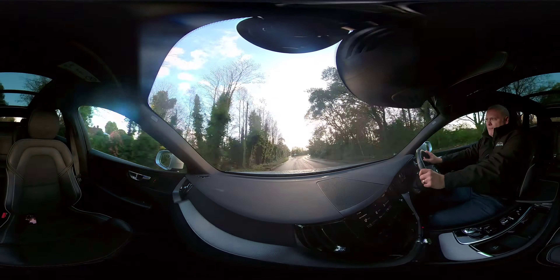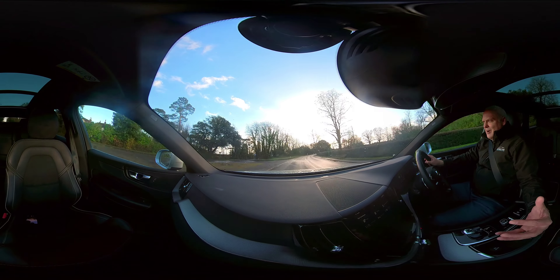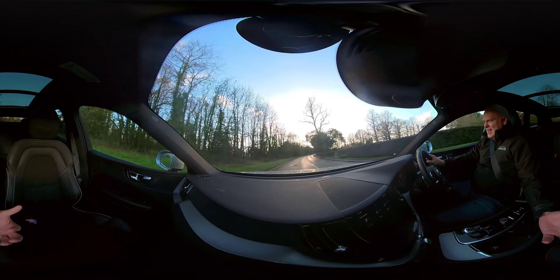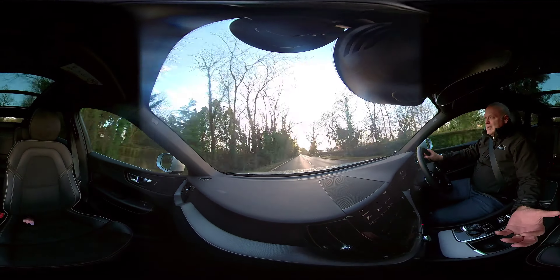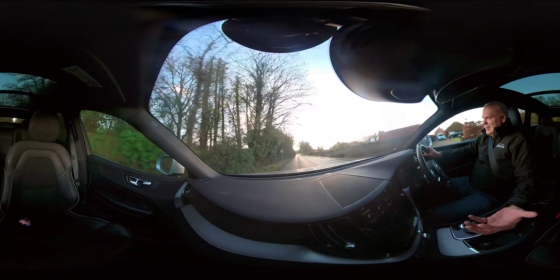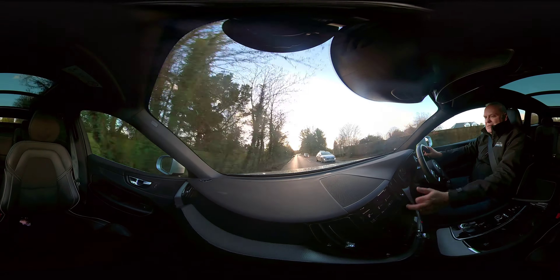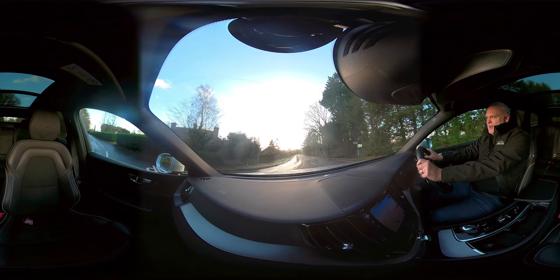With a vehicle this size, fuel efficiency is something you look for. But just look at the interior — how well built and classy it is. It really is a step up from the old Volvos. They've always been renowned for their safety, but now their interior design is fantastic, and this portrait screen is really good — very easy to use once you get used to it.